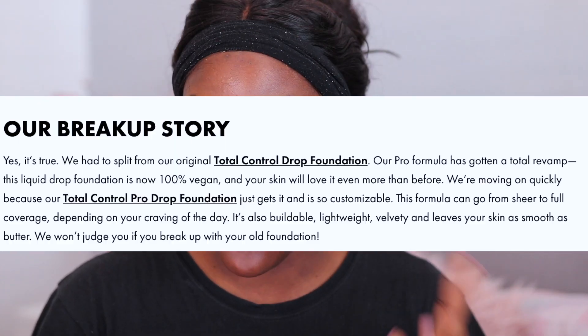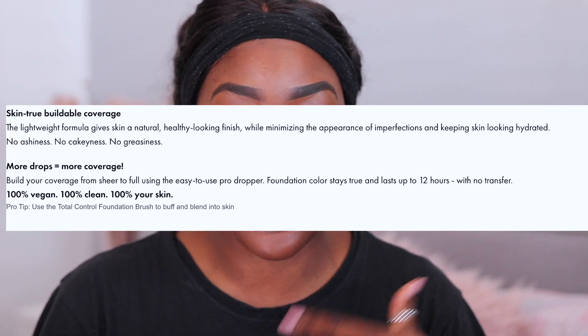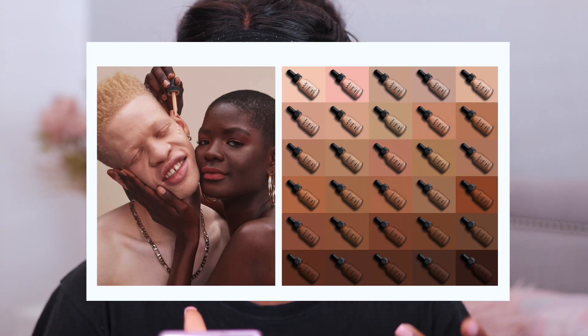I haven't actually ever tried the original Total Drop foundation, so when they came up with this Pro version I was quite curious. I can't give you guys a fair comparison between the old and the new version, but I'm going to give you some description. They've made this completely clean — it's 100% clean, vegan, and cruelty-free. The description from the NYX UK website is: a skin-true, beautiful coverage; a lightweight formula that gives skin a natural, healthy-looking finish whilst minimizing the appearance of imperfections and keeping the skin looking hydrated. No ashiness, no cakiness, and no greasiness. The more drops you apply, the more coverage — you can build it up from sheer to full coverage.